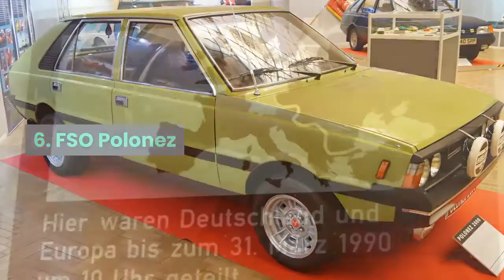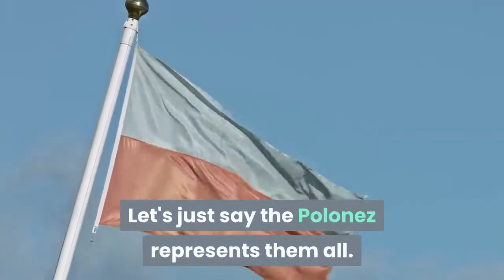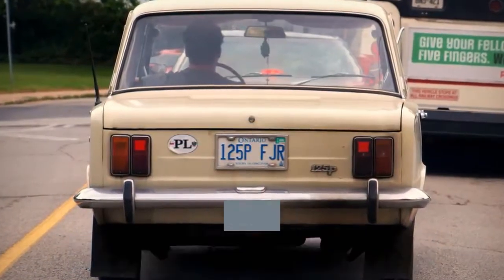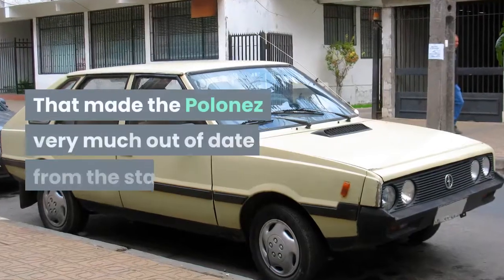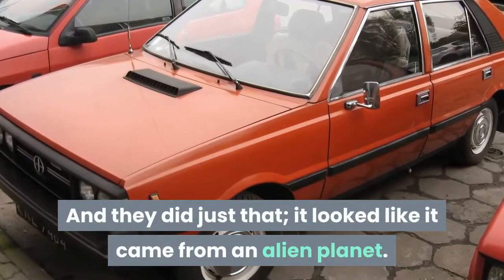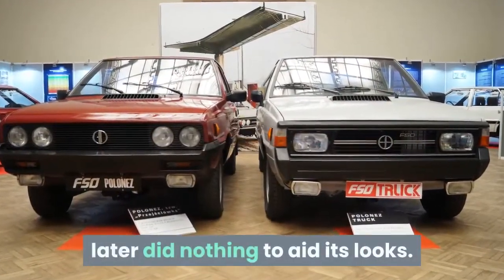Number 6: FSO Polonaise. To be fair to the FSO, there are any number of late 70s and early 80s cars from the Eastern Bloc that could have been included in this list — let's just say the Polonaise represents them all. In common with many, the Polonaise has its ancestry underpinned by an old Fiat — in this case the Fiat 125P — the same platform used in its predecessor, the Polski, making the Polonaise very much out of date from the start. The answer? Make the body look out of this world, and they did just that. It looked like it came from an alien planet. The body was made as narrow and long as possible, and the addition of a sports kit later did nothing to aid its looks.